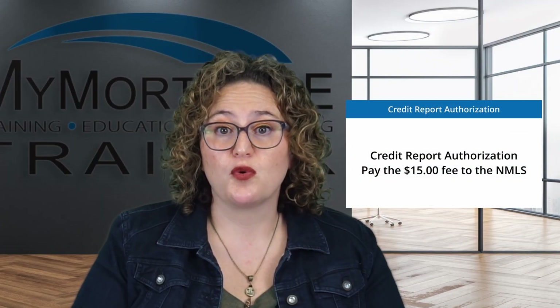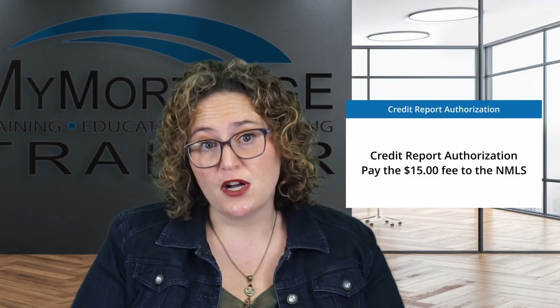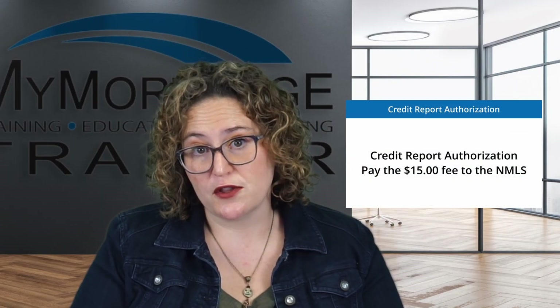Next, you'll need to authorize a credit report through the NMLS. This will cost $15 and is also done through your NMLS portal.